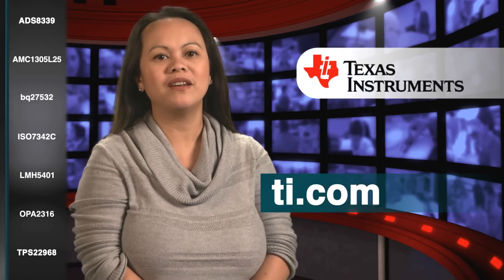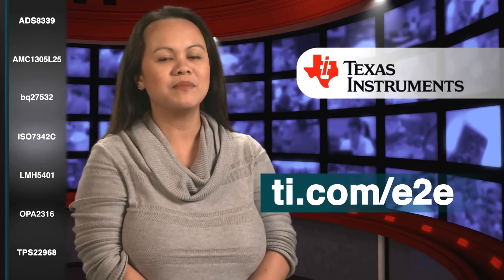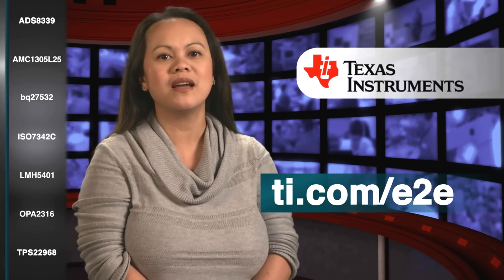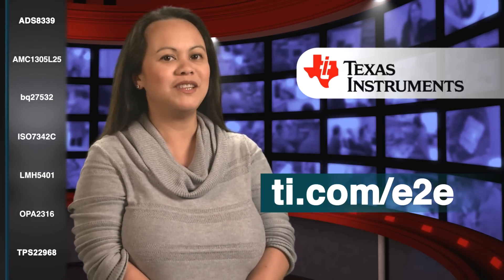Check it out! That's what's new from TI. Get more information about these and our other great products on TI.com. And don't forget to visit TI.com/E2E for support and technical conversation. I'm Cindy Plont. Thanks for watching. See you next month.